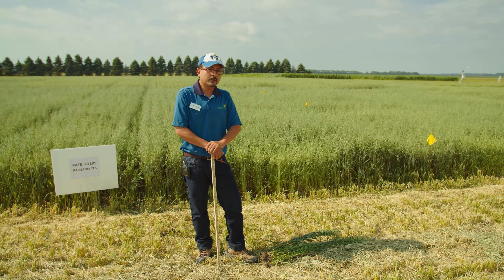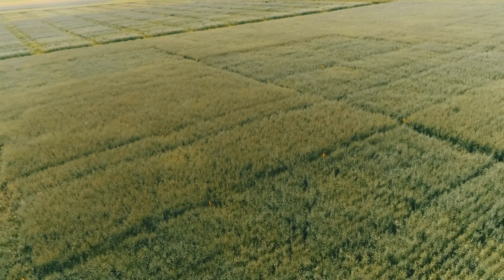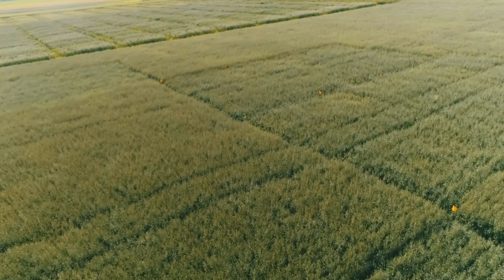This is the third year we are doing this trial, and in addition to this site, I also have four other sites this year: Southeast Research Farm by Beresford, farmer cooperator fields in Brookings County, Buffalo County by the river, and the Chamberlain area. We'll try to pull all the data together and see how nitrogen affects the yield, because there are environmental consequences from applying too much nitrogen on any crop, not only oats.